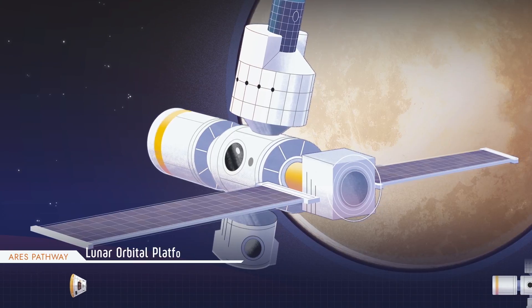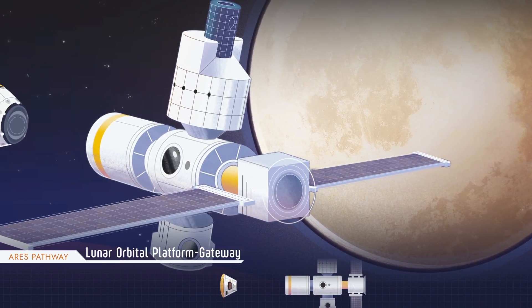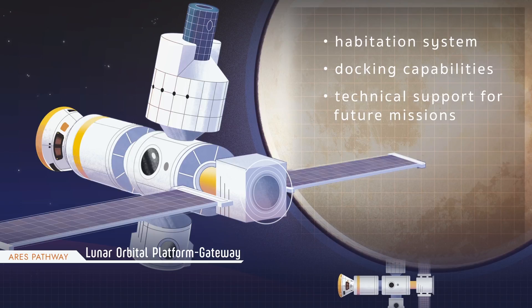The Lunar Orbital Platform Gateway is a working space station that encircles the Moon. The Lunar Orbital Platform Gateway will provide a habitation system, docking capabilities and technical support for future space missions.